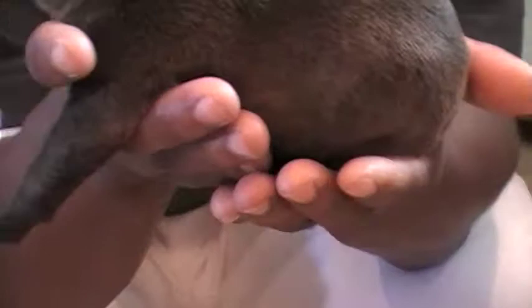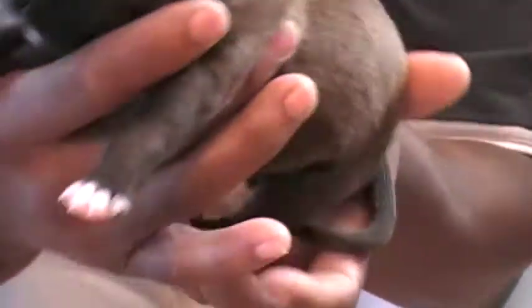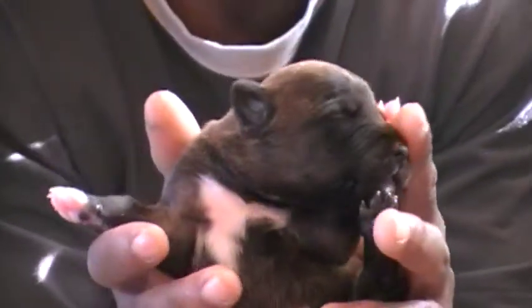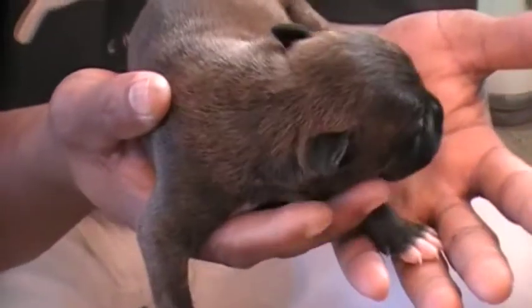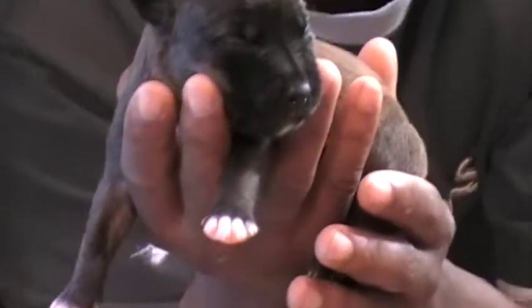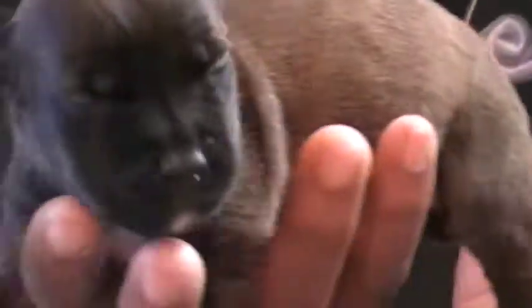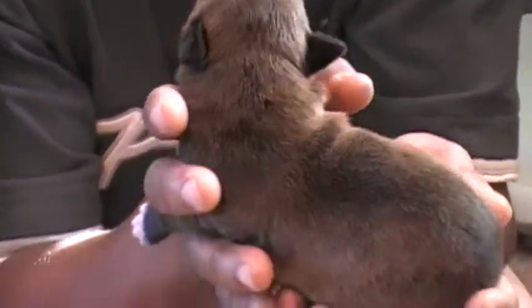But you'll see he's a brindle type of male, has a white chest. He's a nice little fella. Again, you can see the mask on him. So he'll probably end up being a sealed brindle, or just straight plain brindle.